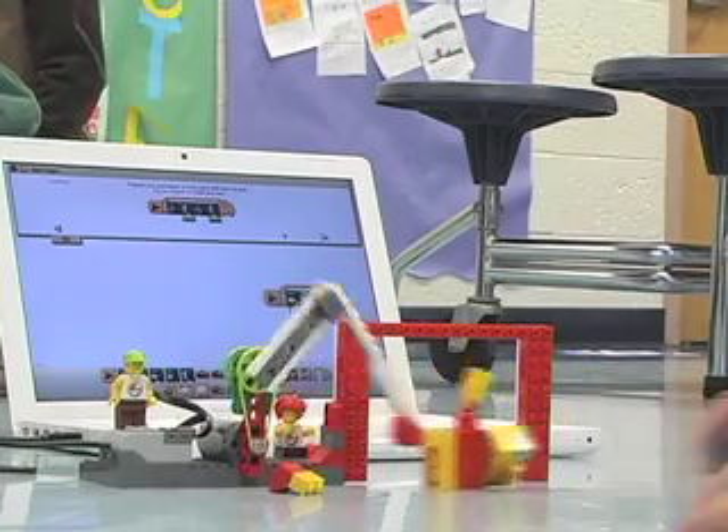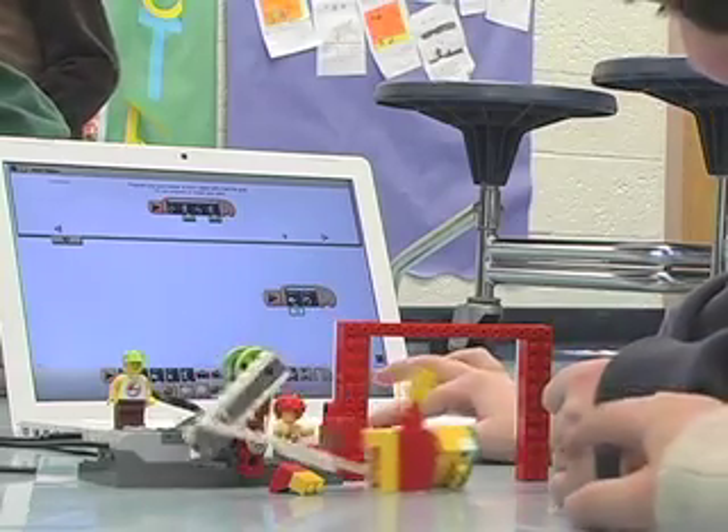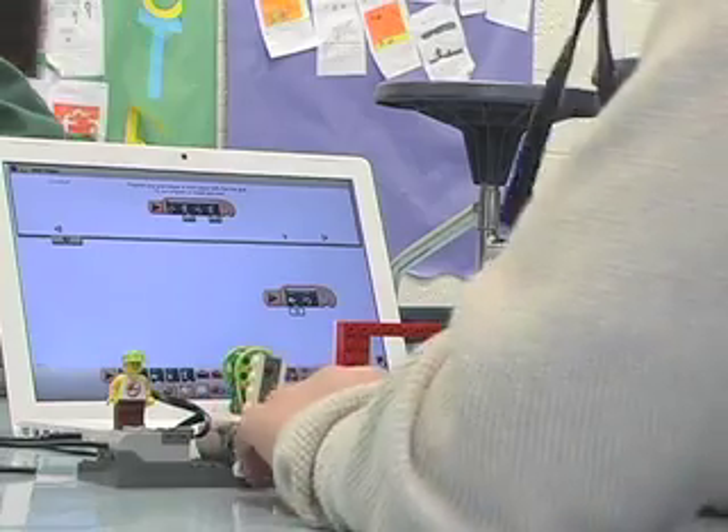As a country as a whole, we are behind in the science, the technology, the engineering, and the math. So we are making a district initiative to bring those components into the classroom.